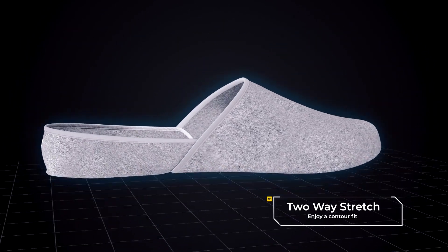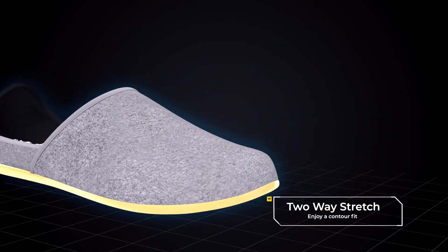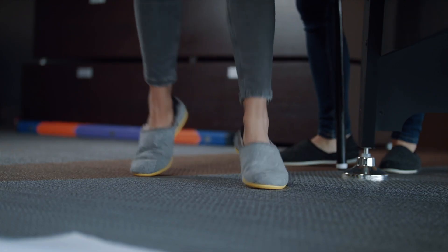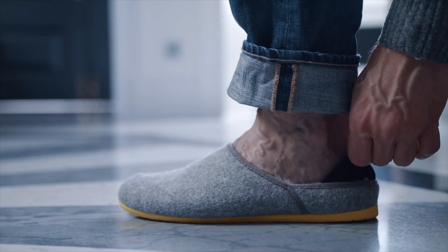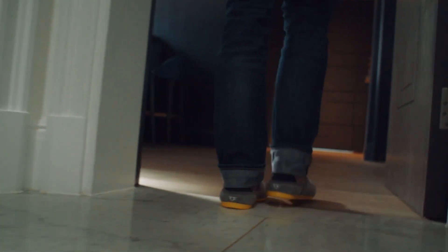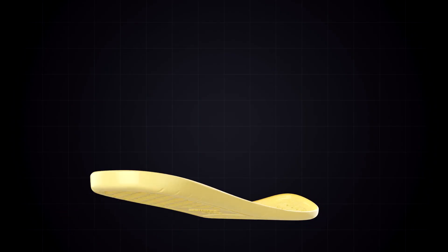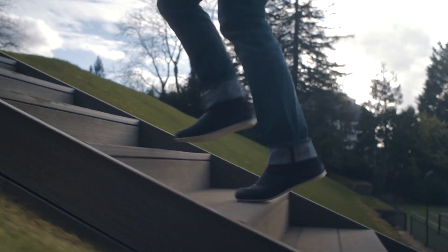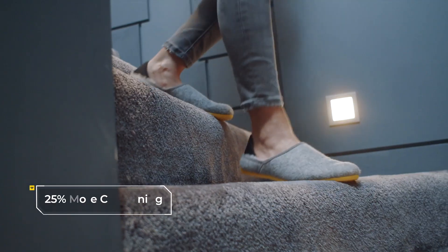The two-piece felt upper conforms to the shape of your foot, providing a personalised, contoured fit unlike any other slipper on the market. The moment you slip them on, you'll never want to wear anything else ever again. A comb-like tread array creates an exclusive slip-resistant hybrid TPU sole that distributes weight evenly for superior grip and comfort on any surface.